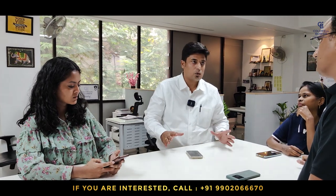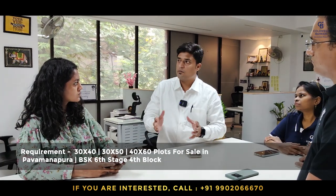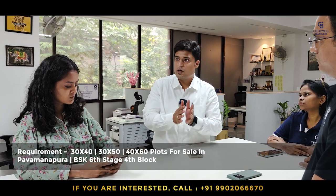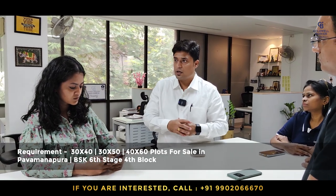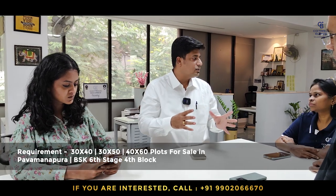I also have many clients looking for 30x40, 30x50, and 40x60 plots in and around Paumanapura and Banashankari 6th stage at Talaghattapura. If you have any leads or clients wanting to sell 30x40, 30x50, or 40x60 plots in and around Paumanapura or Banashankari 6th stage 4th block, I have immediate buyers.